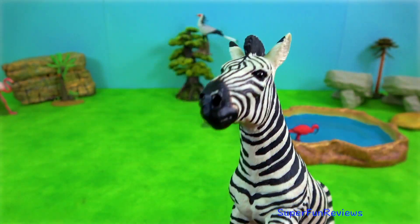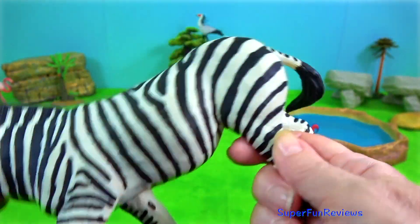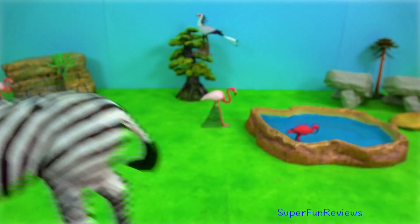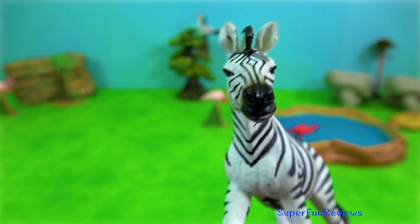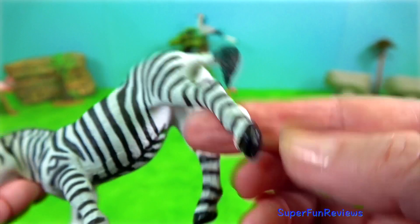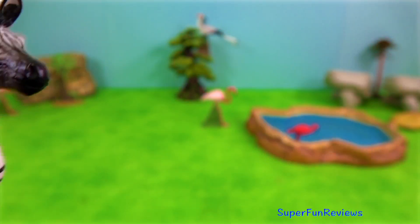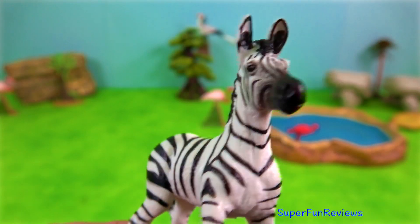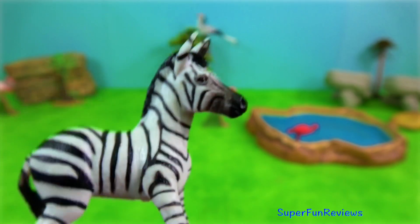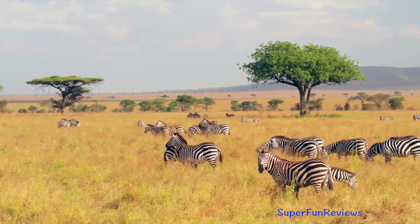Grant's Zebra is the smallest of the seven subspecies of plain zebra. This subspecies represents the zebra form of the Serengeti-Mara ecosystem. Like many other zebras, they are highly social creatures and different species have different social structures. In some species one stallion guards a harem of females, while other species remain in groups but do not form strong social bonds.